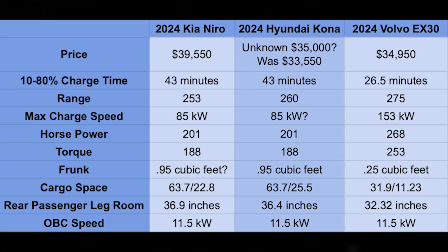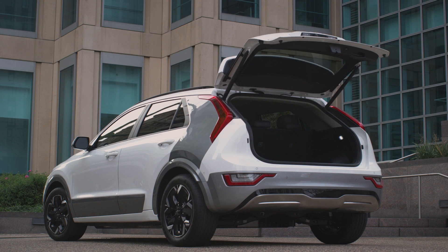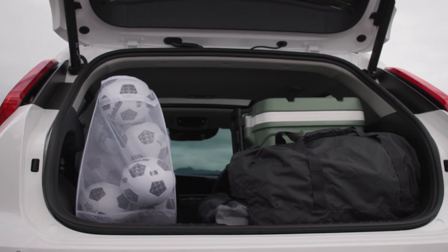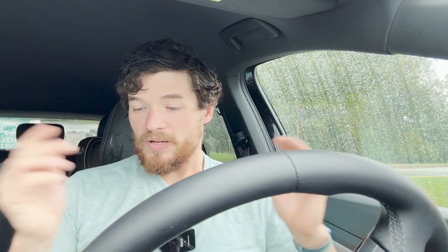I'm not positive about the frunk, but it looks almost identical to the Hyundai Kona frunk, so I'm going to call it 0.95 cubic feet of frunk volume. It has 63.7 cubic feet of storage with the seats down and 22.8 cubic feet with the seats up — or as they call it in the UK, the boot. The rear passenger legroom is 36.9 inches, which is nice — bigger than my Kona's legroom. The onboard charger is an 11.5 kilowatt, 48-amp charger, which is awesome, and that's true of all the vehicles we're going to talk about today.